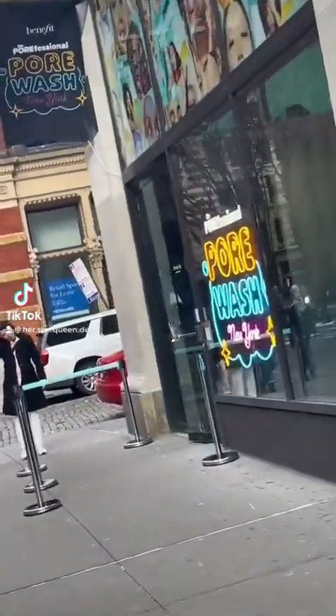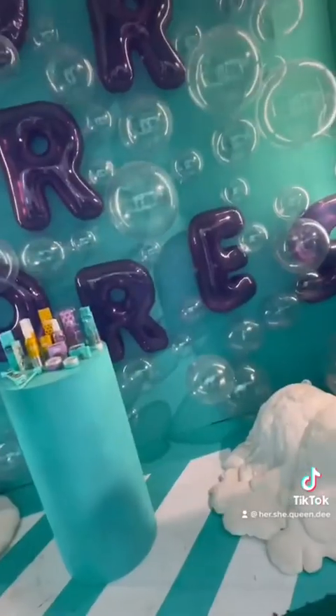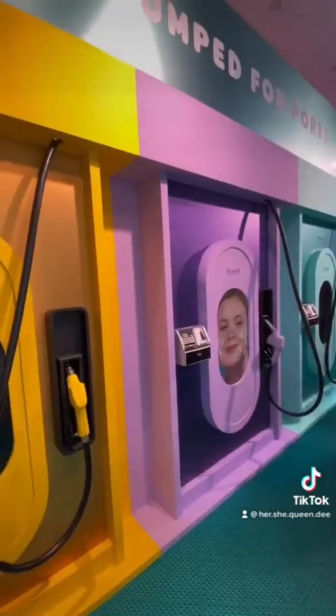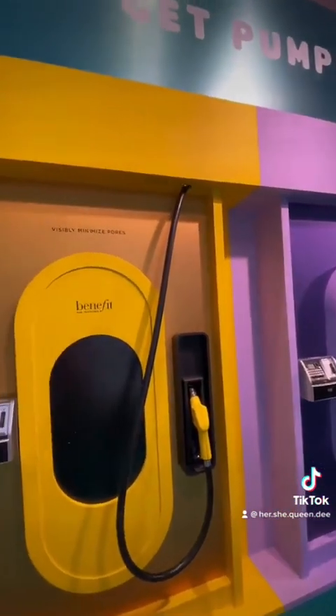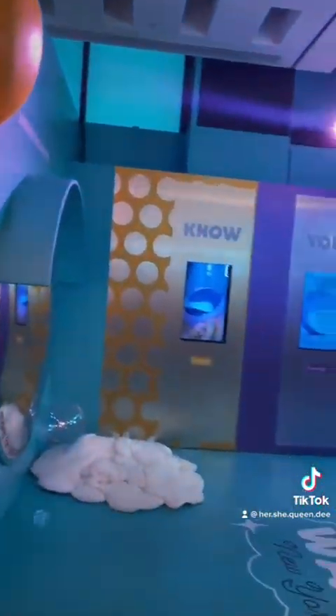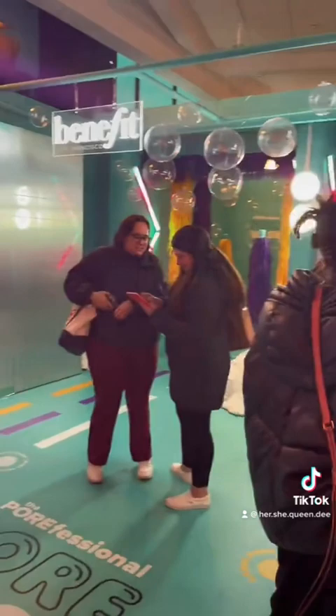Benefit Cosmetics had a pop-up in New York City over the weekend, introducing their new Porefessional line catering to your pores. This was the setup — it was super cute and everything was on brand.